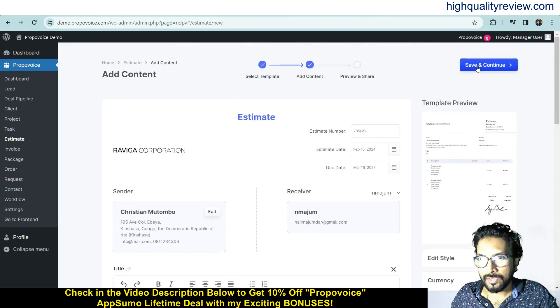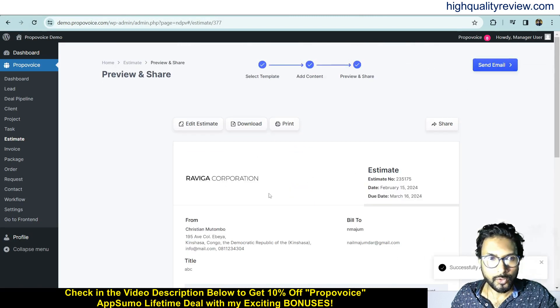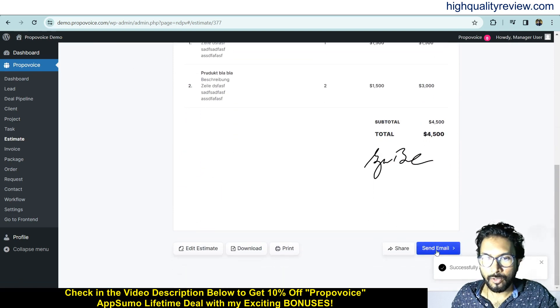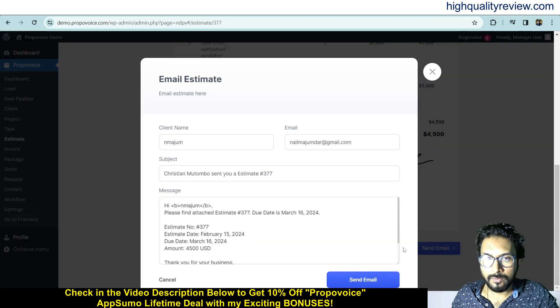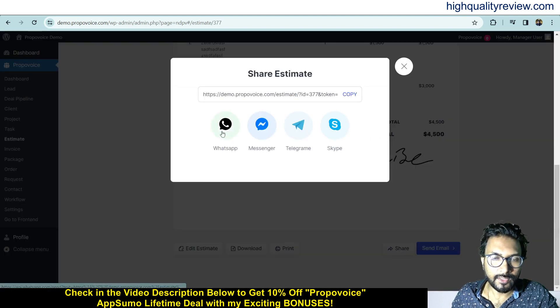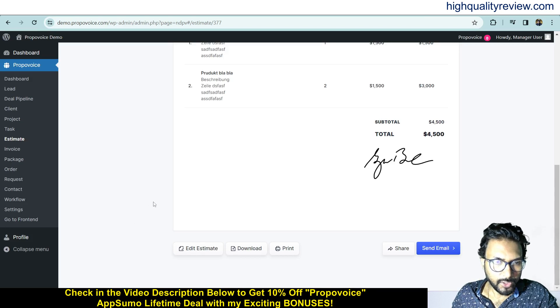Your estimate is now ready. From here you can directly send the estimate by email — just enter the client's email address and send. You can also share it via WhatsApp, Messenger, Telegram, and Skype. Additionally, you can edit the estimate, download it, or print it directly.